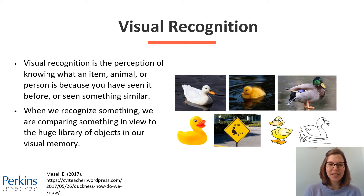Visual recognition is the perception of knowing what an item, animal, or person is because you have seen it before or you've seen something similar to it. When we recognize something, we are comparing something in view to the huge library of objects in our visual memory.